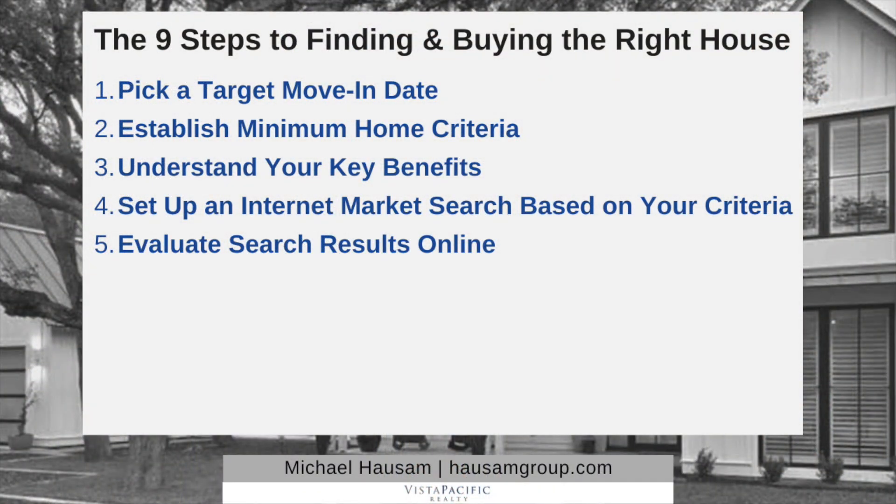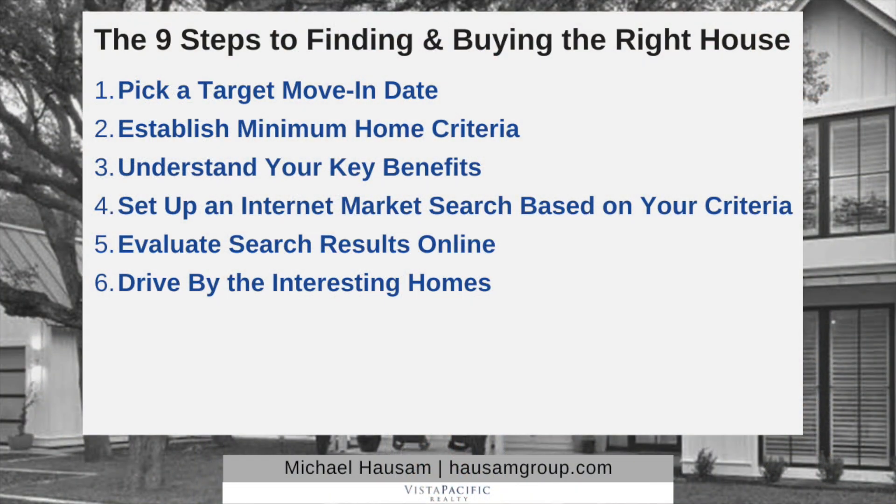Number five: evaluate the homes in your search online. This is easy — everybody does this. Quickly scroll through the houses that come up, swipe left or right, and figure out which homes are interesting to you. Number six: drive by the interesting homes. Don't waste your time or a seller's time by arranging a tour yet. You can eliminate a lot of homes with a simple five-second drive-by — the house may look different from the street, you may not like the street itself, the neighbors, or something over the back fence. You can drive by 10 or 15 homes in the time it takes to tour just one.